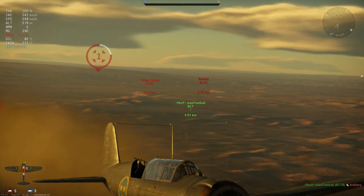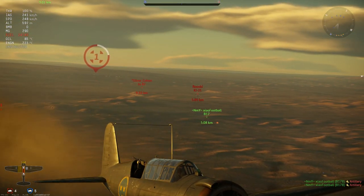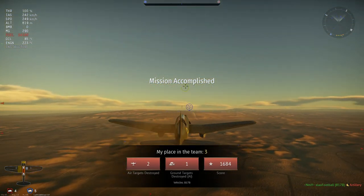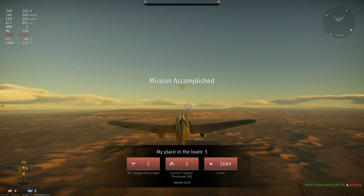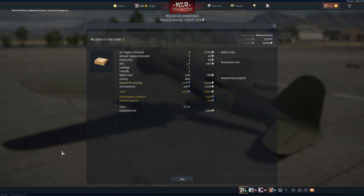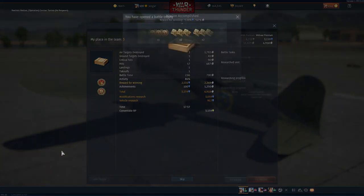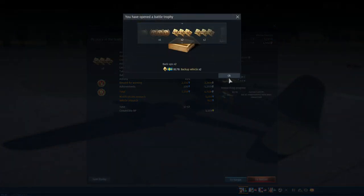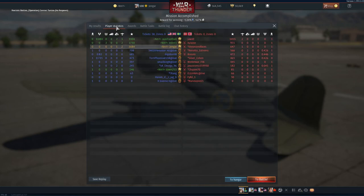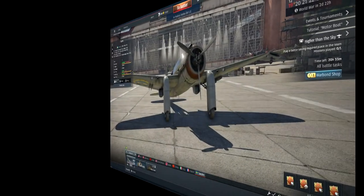Two kills again in this match, so I'm actually running a two and a half positive kill/death ratio in this plane. Let's see what we got — we got a special reward, and no, not a talisman unfortunately, just backup vehicles of course. We got best squad, almost 7000 silver lions and 3000 research points. I'll see you in the conclusion.